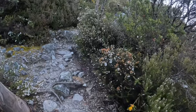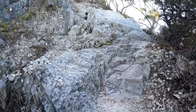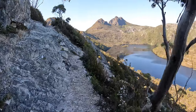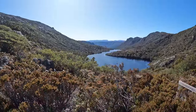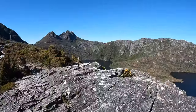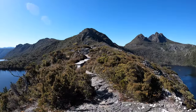Now this trail is quite steep and it does have a bit of uneven footing, so I do recommend that you have some sort of physical fitness, because some people I've talked to have found this really hard and others have found it quite easy. Along the trail you will get some magnificent views over the National Park towards Cradle Mountain and over Dove Lake. This is by far one of the best hikes that I have done, and I do recommend you have this on your list when you go to the National Park.